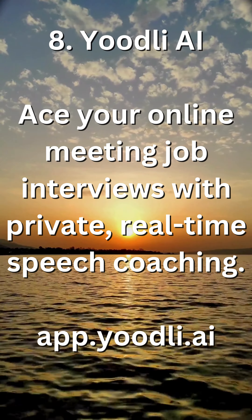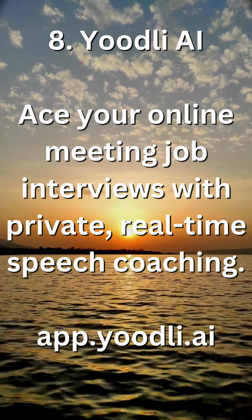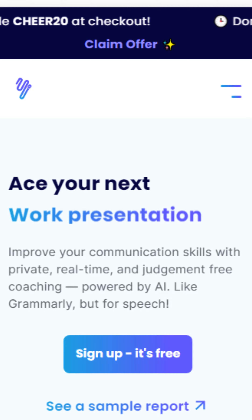8. Udly AI — ace your online meeting job interviews with private, real-time speech coaching. Visit app.udly.ai.